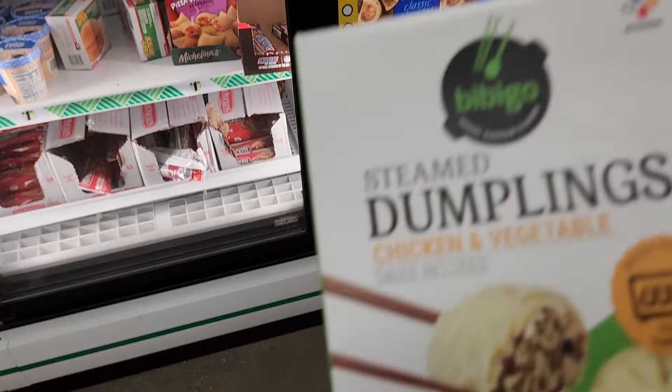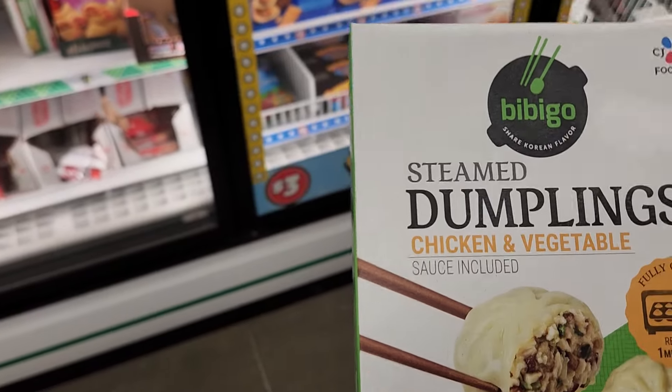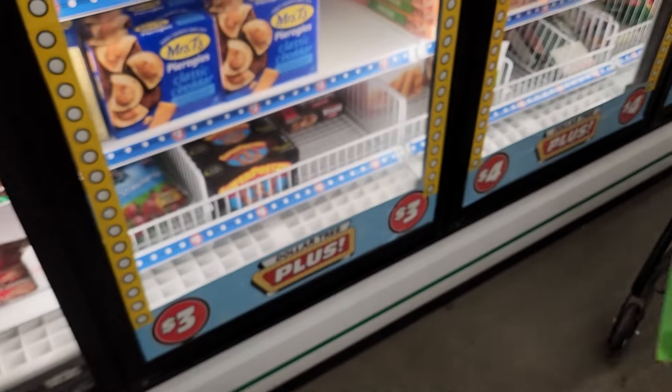Here are the dumplings she was talking about — how much are they? They should be three dollars, but we'll get them here.